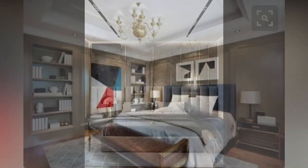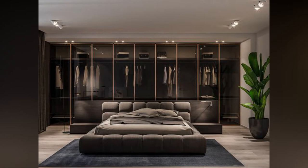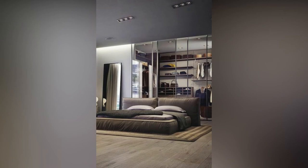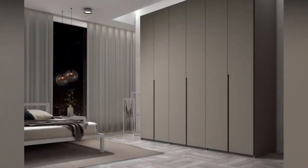A walk-in wardrobe can be defined as a large space that holds shelves and racks while keeping your clothes and shoes in an organized and open manner, wherein you can walk in and choose your pick of the day. But truly speaking, a walk-in wardrobe is so much more than that. For anyone who loves to live a lavish lifestyle, clothes and accessories are an inevitable and large part.